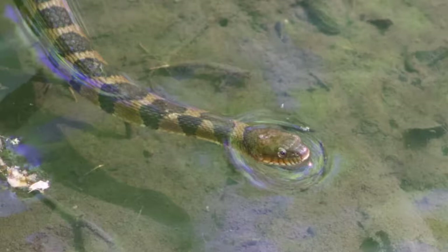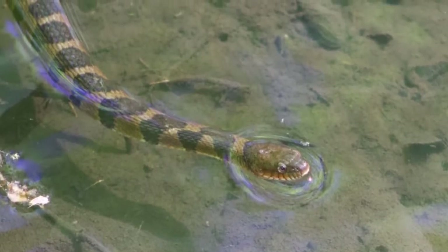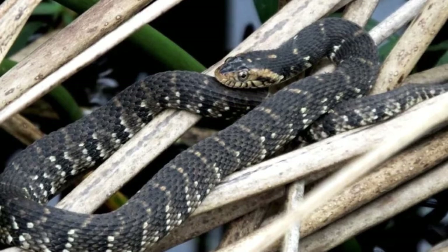You'll also find them in shallow waters like ditches, streams, rivers, swamps, wetlands, and marshes. They appreciate North Carolina's habitats for its freshwater aquatic habitats.